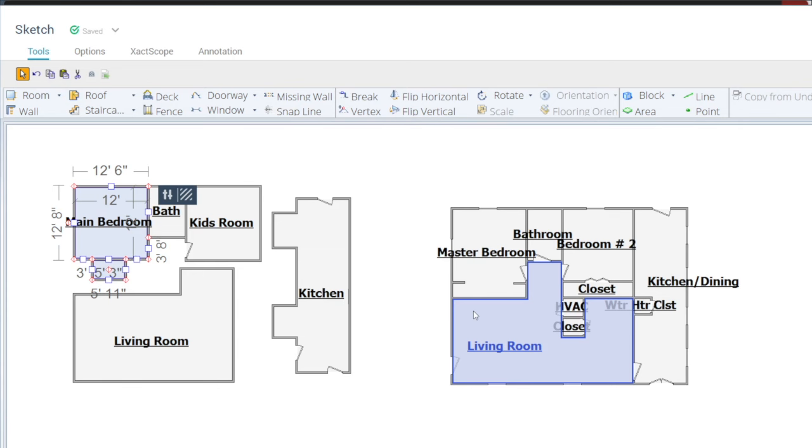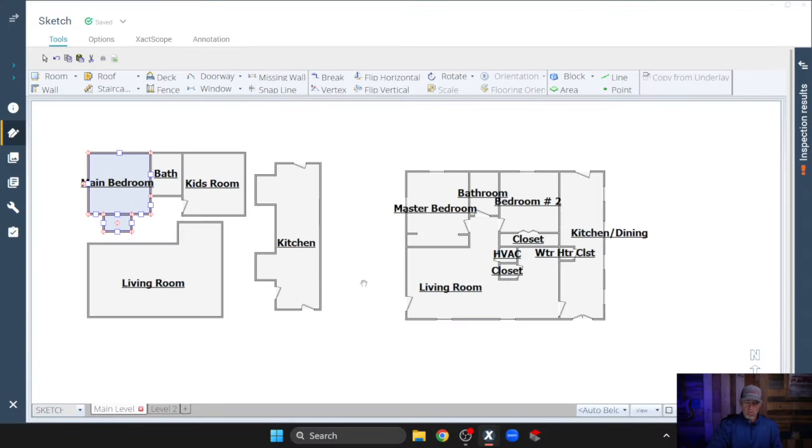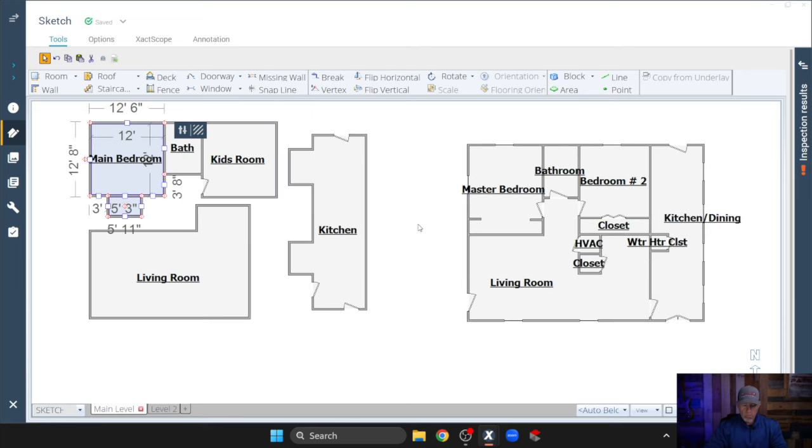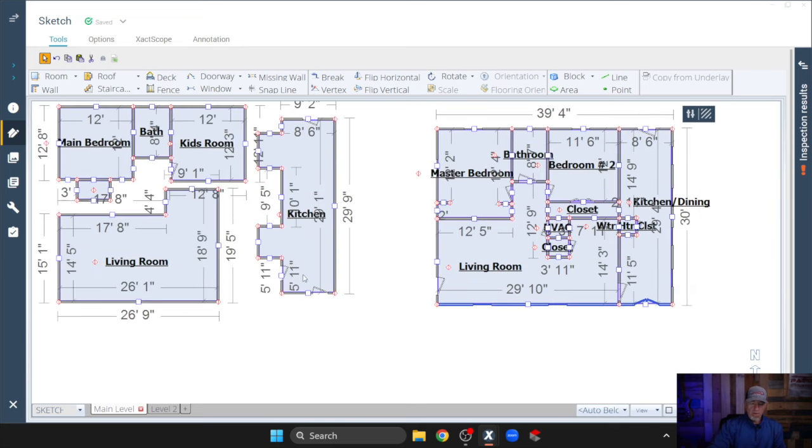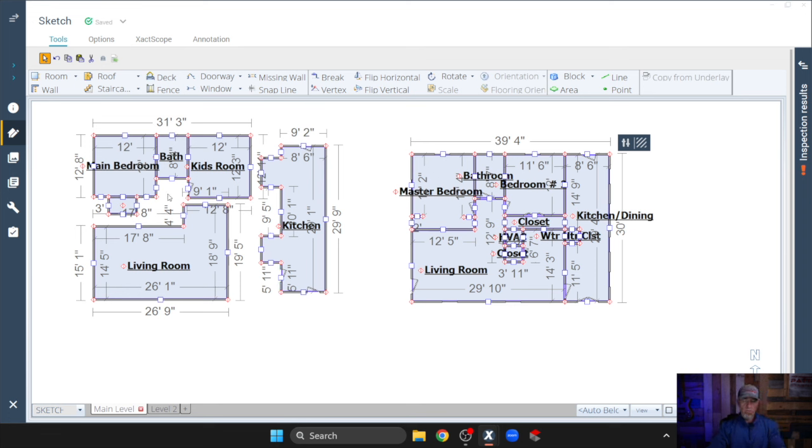So now let's jump into Xactimate and see if we can make these sketches fit with each other. Here are the sketches side by side — you have the original sketch, which three adjusters went out and gave their stamp of approval on. You could say the first adjuster messed up the sketch and the other two didn't approve it — well, if you go out there as an adjuster and you see something wrong and you don't fix it, then you're just as wrong as the first person. It's not right to the policyholder because we need to pay what we owe. This claim was underscoped by tens of thousands of dollars just because the first three adjusters didn't care or didn't have the experience to know what they were doing.